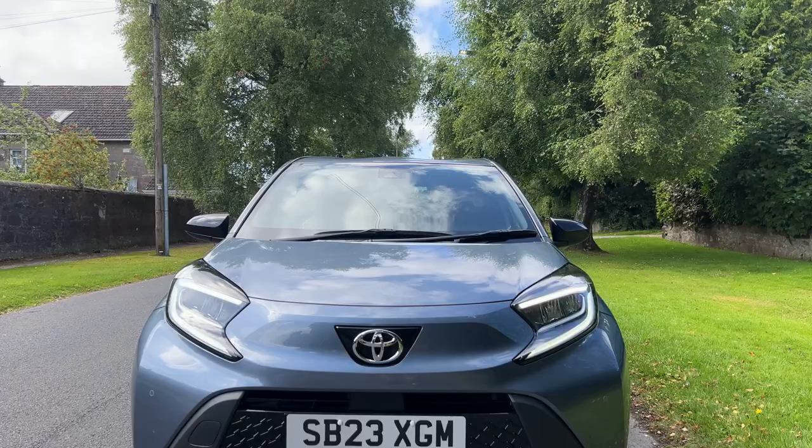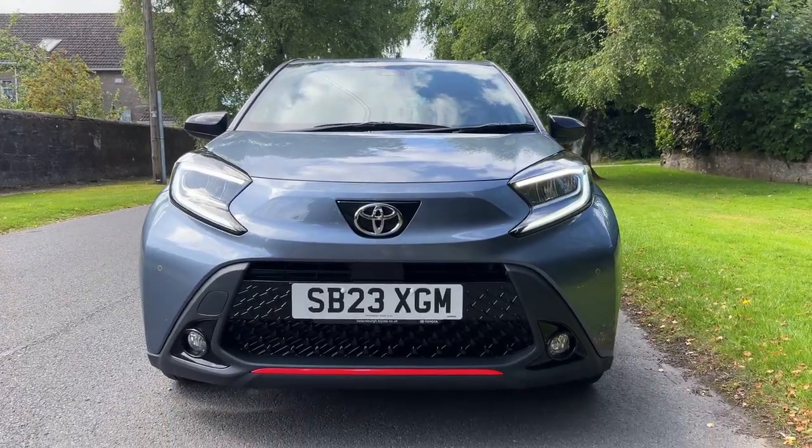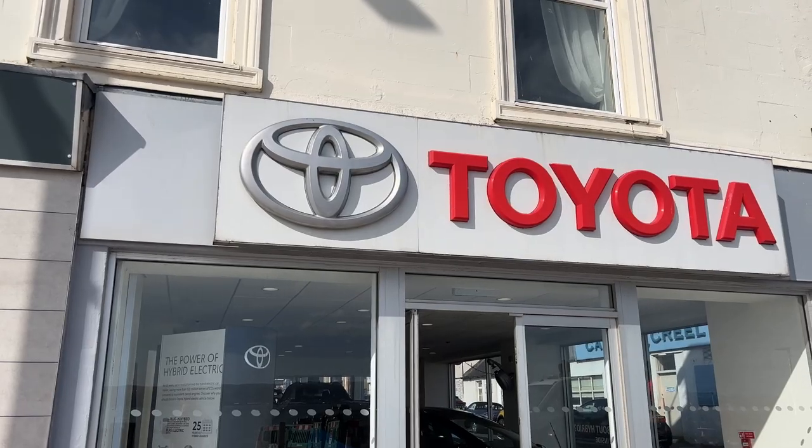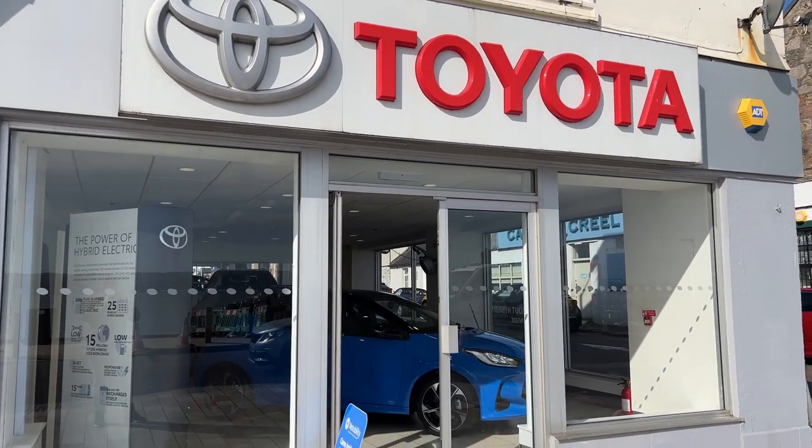I'm real excited — probably as you can tell — to see what this is like to drive. Stay tuned for the full review on the Cars of Glasgow channel, and I will see you there. Thank you so much for watching this far, and a special thanks to Penelnsworth Toyota for lending me this fun Aygo. Stay tuned for the next video. Ciao.